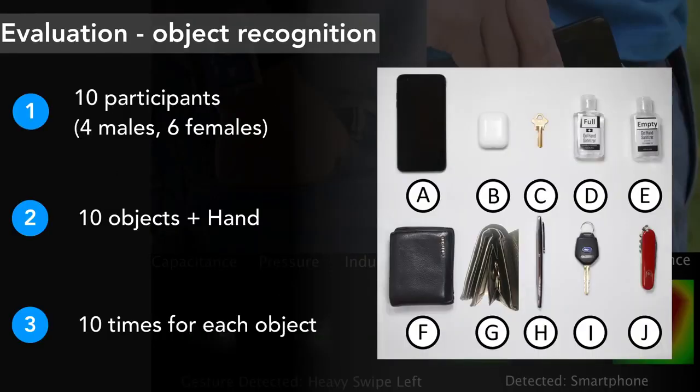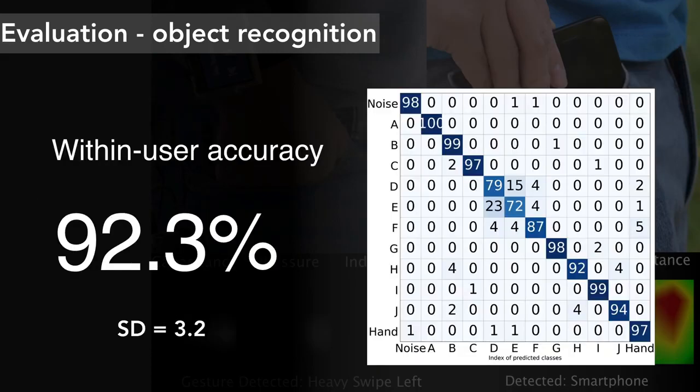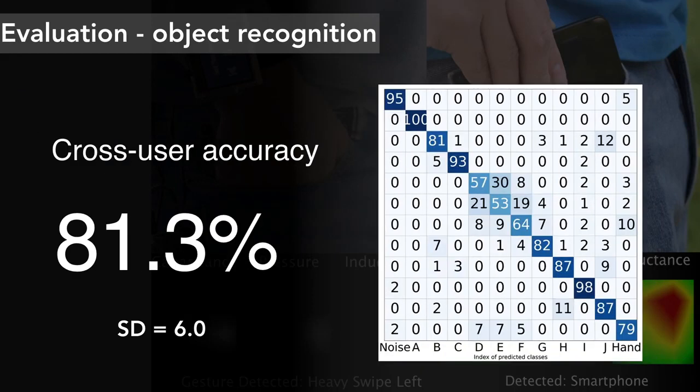To evaluate the accuracy of our implementation, we conducted a study with 10 participants. We tested the system with a hand and 10 objects made of different materials, such as phone, AirPods, key, full hand sanitizer, empty hand sanitizer, wallet, wallet with coin, pen, card key, and multi-tool knife. Participants placed each object into the pocket 10 times in random order. The system achieved a within-user accuracy of 92.3%.